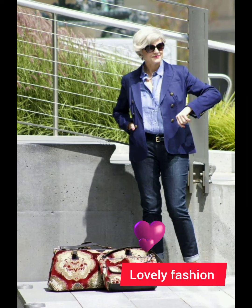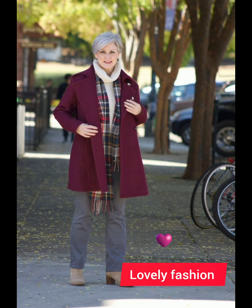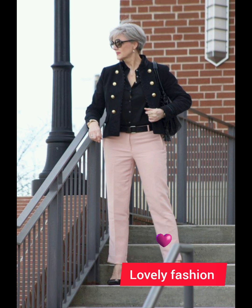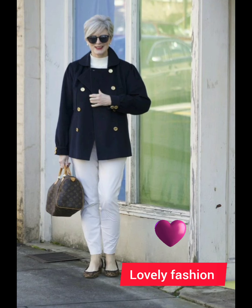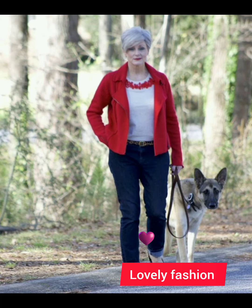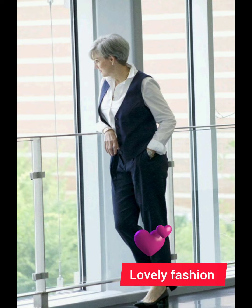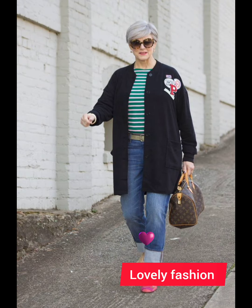Depending on the occasion, you can either tuck the shirt into your trousers for a more formal appearance, or leave it untucked for a casual vibe — just make sure the length is appropriate for the chosen style. Consider layering with a well-fitted blazer or casual jacket to add sophistication. A subtle touch of accessories like a watch, a leather belt, or classic cufflinks can enhance your outfit without being too flashy.